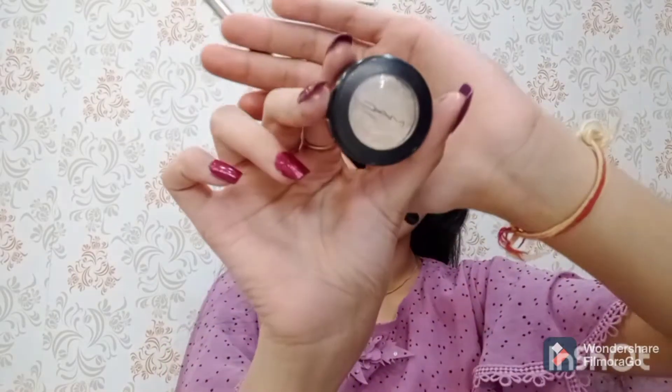Next I am using this MAC single eyeshadow in the shade Nylon Frost, and I will apply it on my brow bone and on my inner corners.